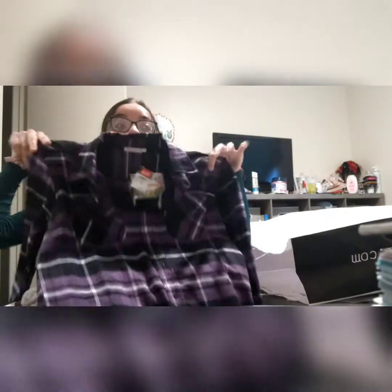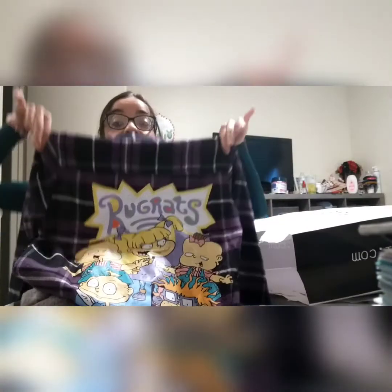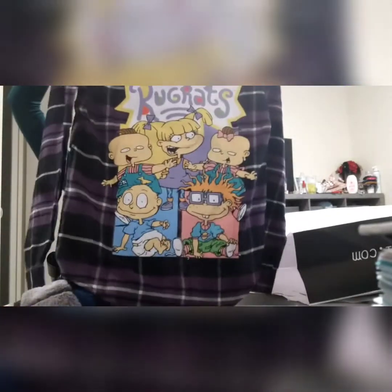And the last thing I got was this awesome purple flannel. I like to wear my flannels with a tank top underneath and leave it unbuttoned — sometimes I'll button it if it's cold. And the back has the Rugrats on it.